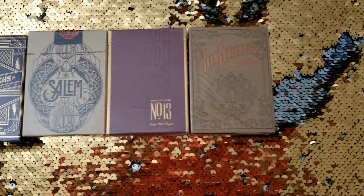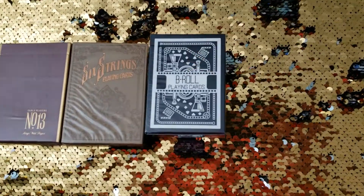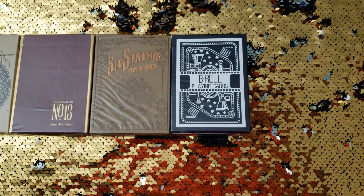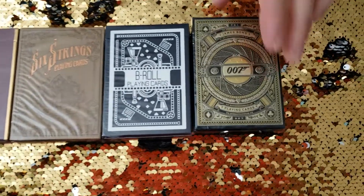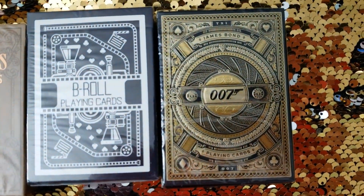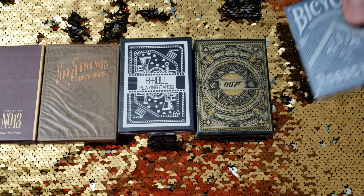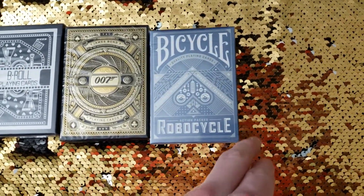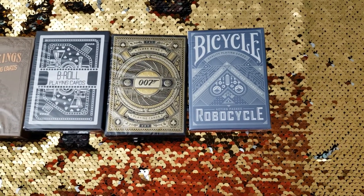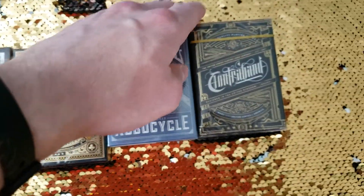Also this one here — the B-roll playing cards and 007 playing cards. Who doesn't like James Bond, huh? Shaken, not stirred. And the last two is Robocycle. And — hard to read here without my glasses — I believe it's called the Contraband playing cards. I think I have that right.